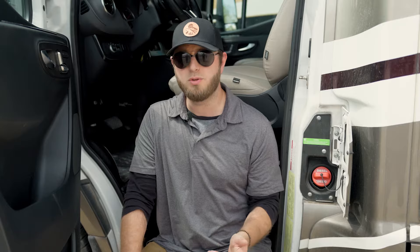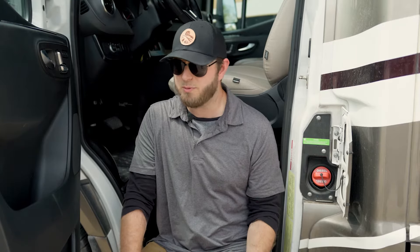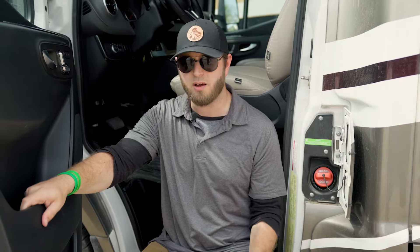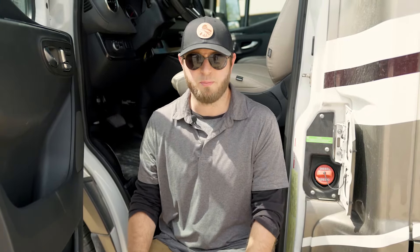Another thing to consider are going to be tolls. If you are driving anywhere where there's going to be toll bridges or toll roads, you will have to take that into consideration because RVs are going to run roughly double the rate on any of those tolls. We do recommend you take a look at a toll calculator online to either plan for that in advance or avoid toll roads entirely, which is entirely possible.